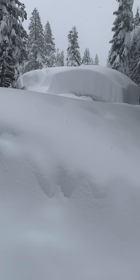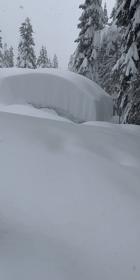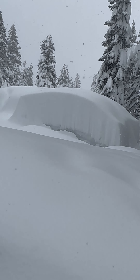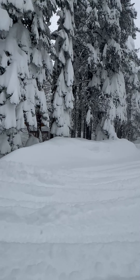Here's our neighbor. That's as close as I can get without sinking. But you can see that you can't see his house anymore. It's gone. So yeah, this will be fun to see what happens.